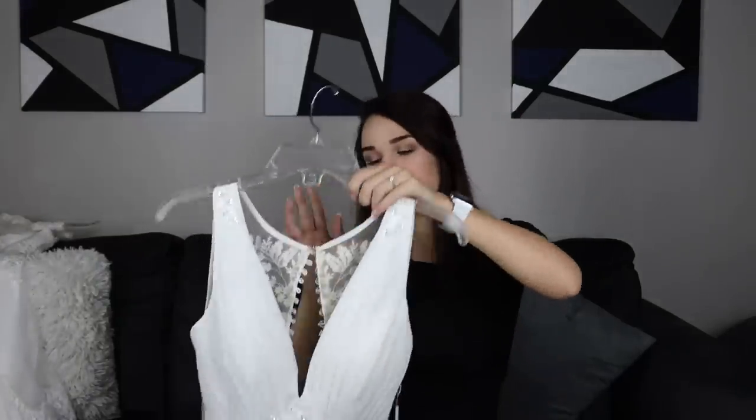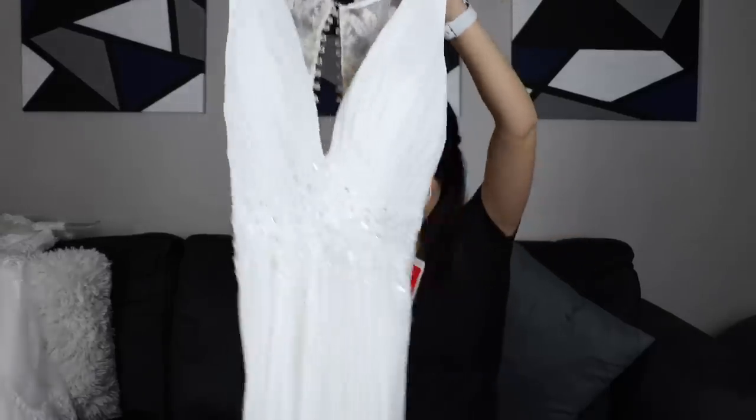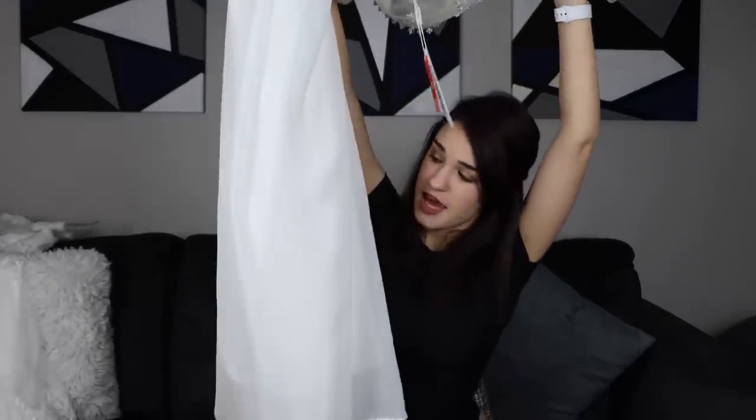The next dress is definitely not as poofy as the last one and it is in an ivory color — super gorgeous, lightweight, and flowy. I am in love with all of these dresses. There is one I'm kind of on the fence about, but you'll see that one last. These dresses are so nice. I wish they fit me properly so you could see them at their full potential, but you would obviously need to get them altered unless it just fits you like a glove.